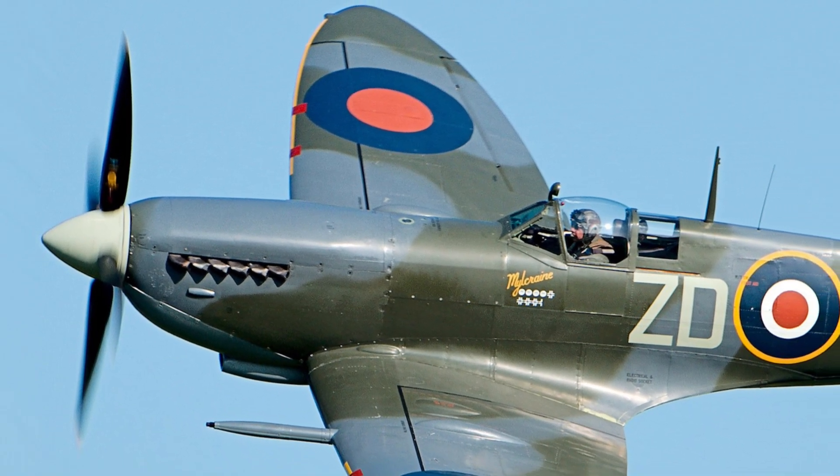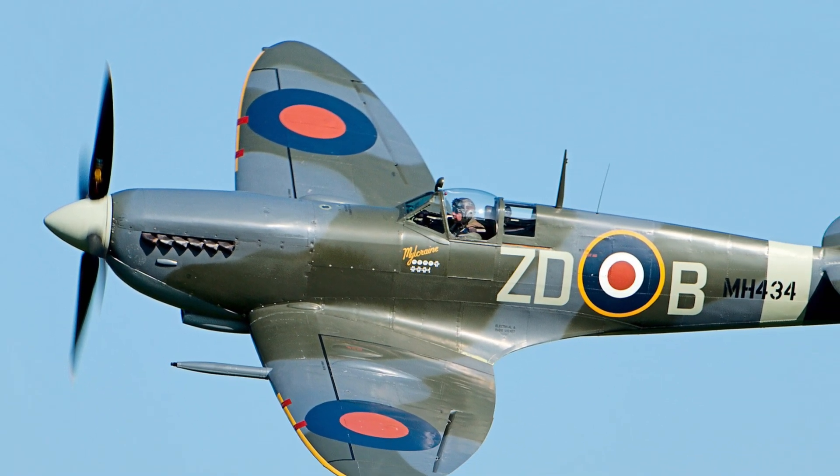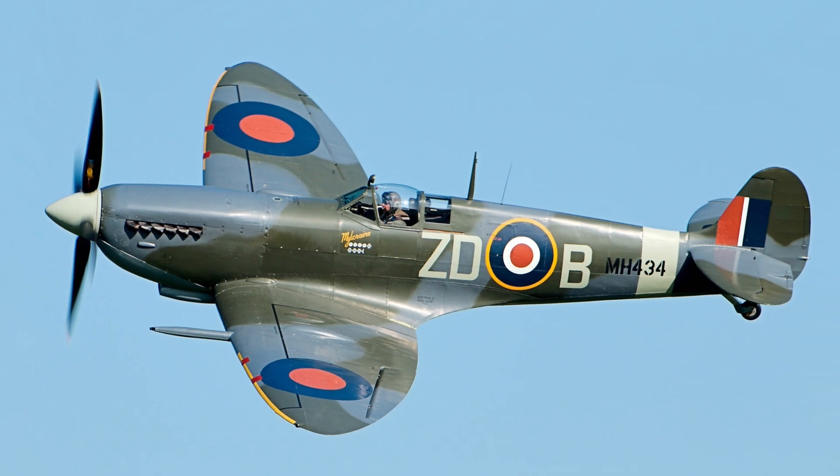On 5th March 1936, the prototype of the Supermarine Spitfire aircraft made its maiden test flight. Welcome to HistoryPod.